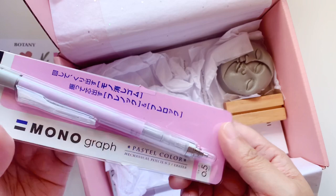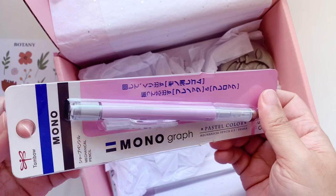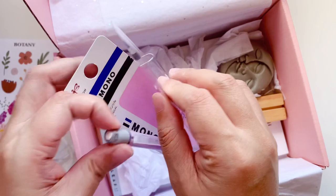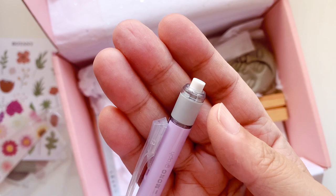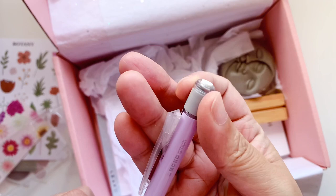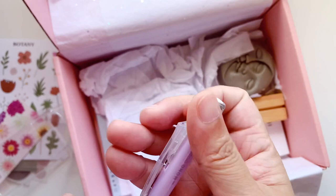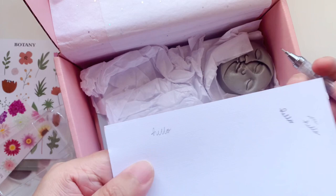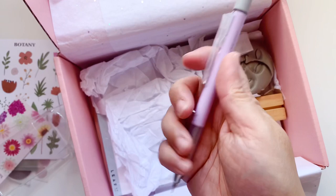The last pen is actually a mechanical pencil — it says 'mechanical pencil' right on it. I just had a giant haul of Japanese stationery from Kokuyo, but this one isn't Kokuyo — it's Tombow. It's very heavy and has the same mechanism as the Kokuyo pencil where you twist the end to pull out the eraser. This is my first time with this one — it says 'hello' and feels really steady. I highly recommend it.